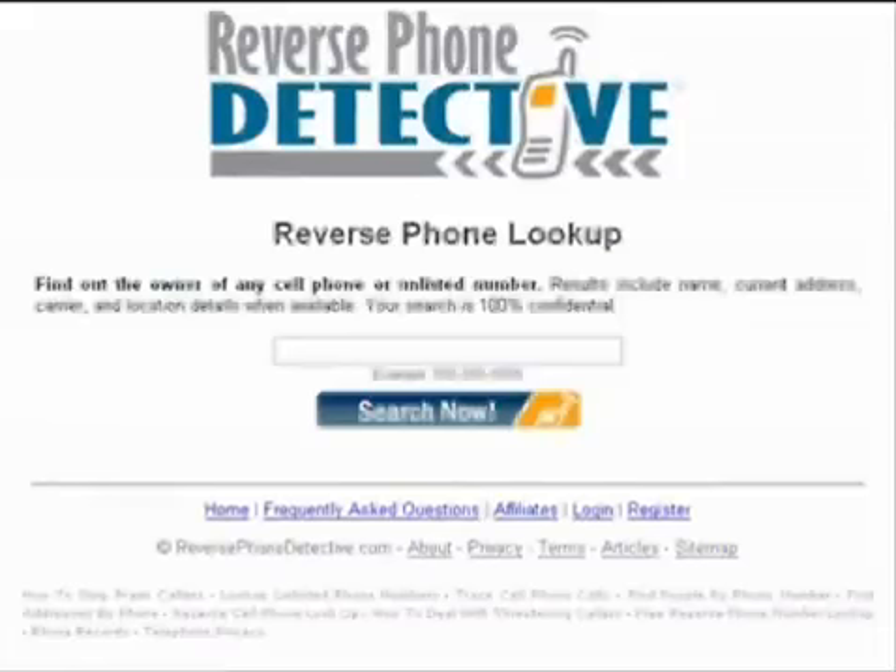Join me and the tens of thousands of other satisfied customers who have safely and discreetly used reverse phone detective for all of their reverse phone search needs. Find out the identity of that mystery caller instantly. Click the link and get started today.